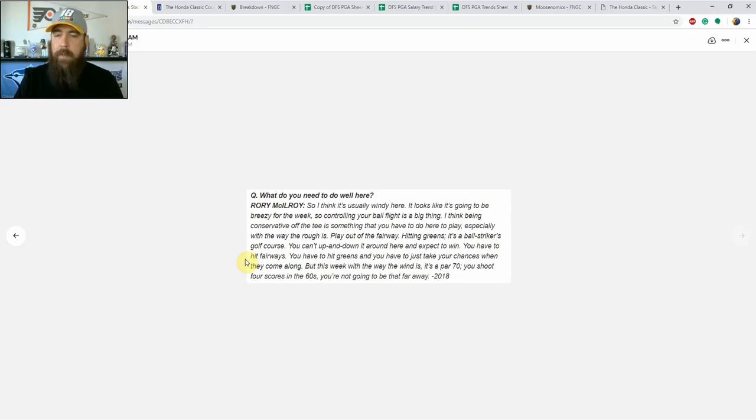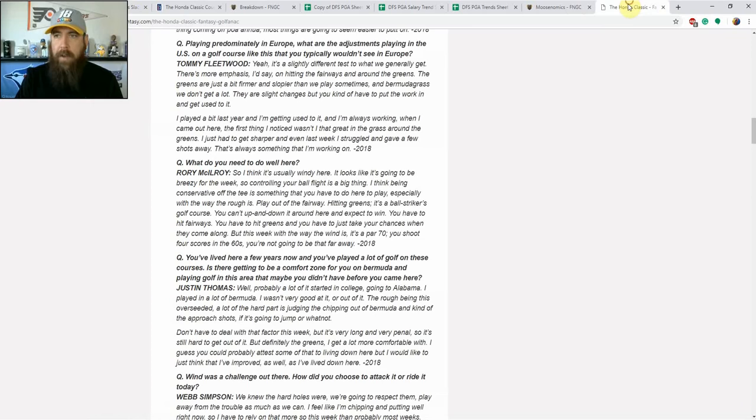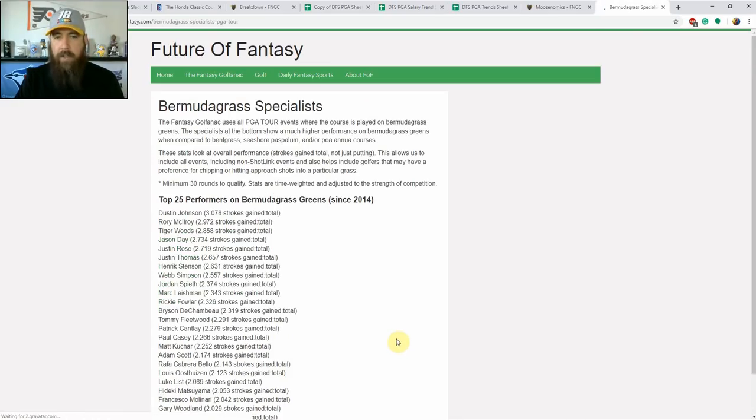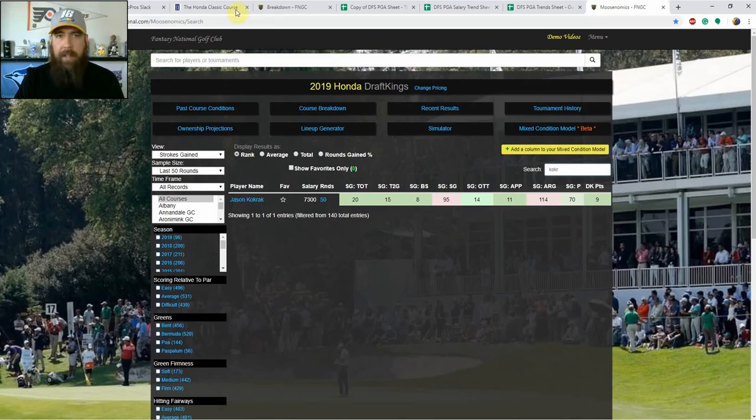Be sure to check out Future Fantasy Golf and Act for the Honda Classic page — there are a lot of breakdowns there. If you want to see guys who are better on Bermuda greens, he's got that tracked since 2014. Looking at the course breakdown on Fantasy National, players in the top ten — strokes gained approach is huge, ball striking is very important, and par four scoring stands out given the hole composition with five par fours over 450 yards.